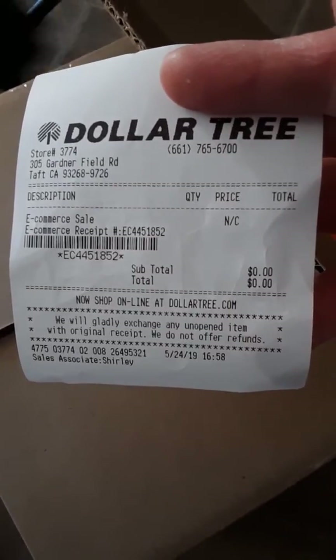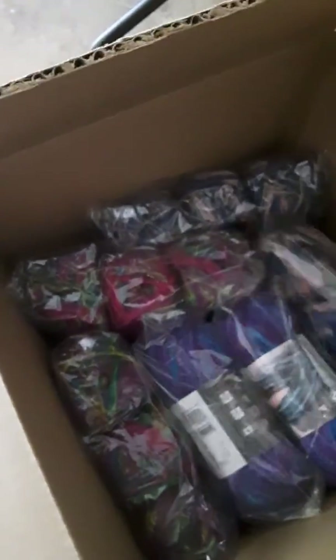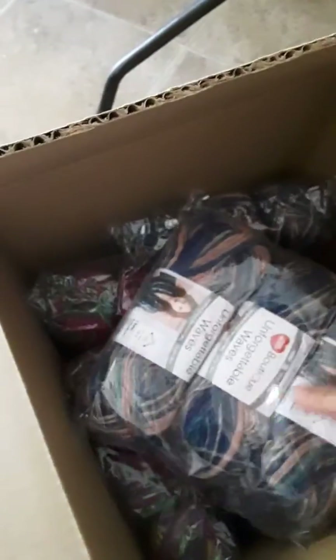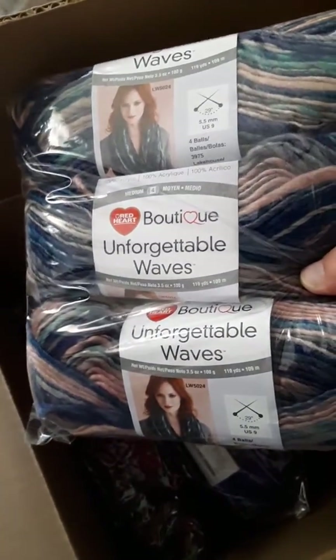Now let's open it. Doing this one-handed. It did come with the slip inside with everything in there. I just ordered a little bit — six of each. Unforgettable Waves Boutique...